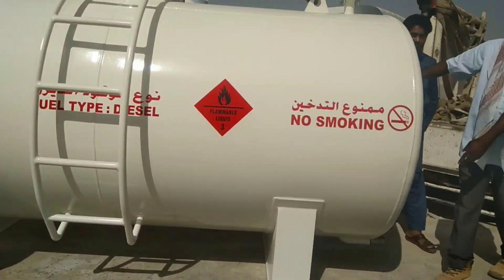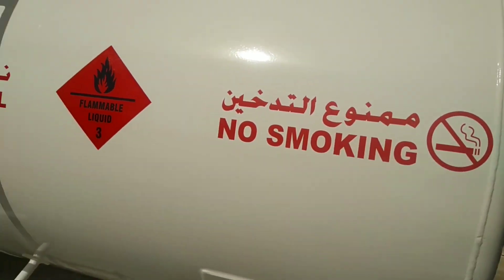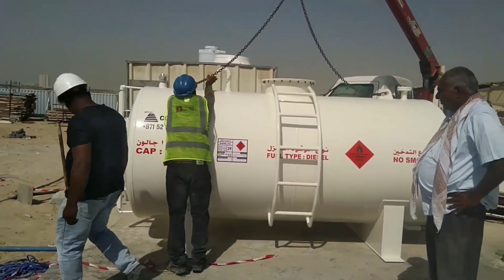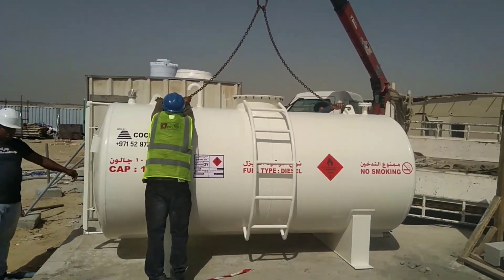This is a new diesel tank and everything is mentioned on it. The capacity of this tank is 1000 gallons. Guys, today I am sick, so my voice is not good, but I know my viewers are waiting for my video, so I am making this video for them.